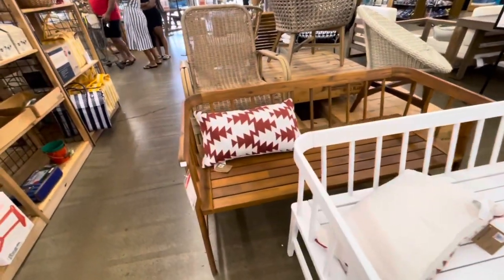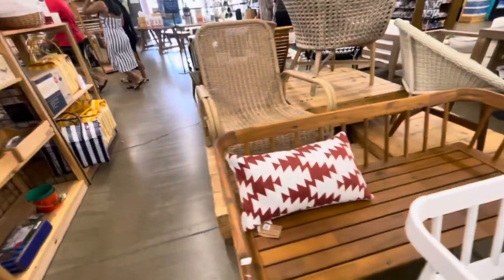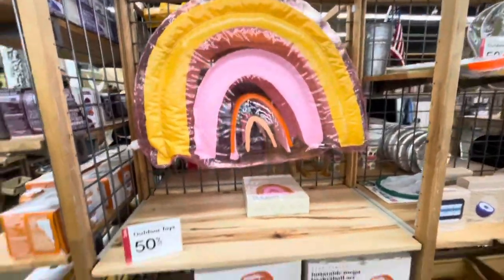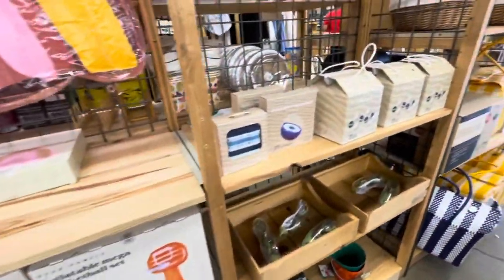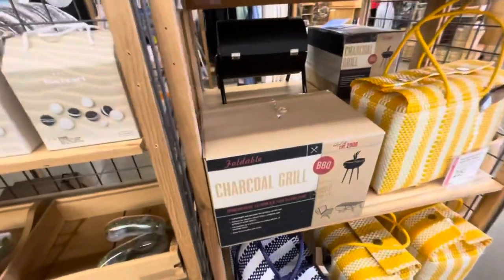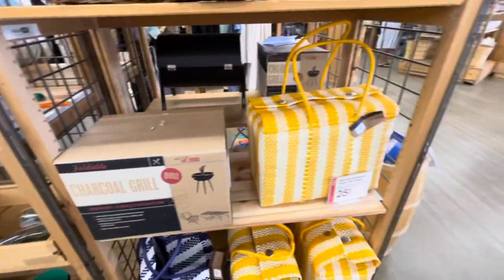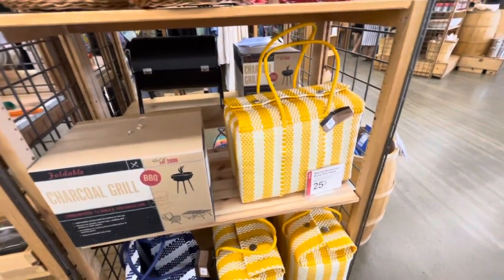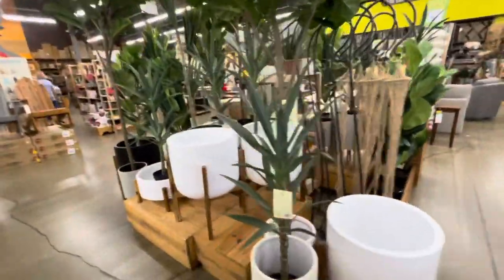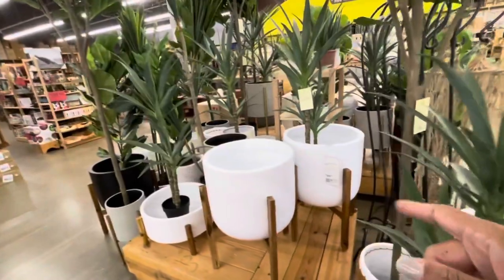They have a lot of nice wooden benches right here for $172. These are outdoor toys right here - the playable mega basketball set. They have a charcoal grill right here, little picnic baskets in yellow, very nice. And a lot of nice greenery - I love those planters. Those planters are $99.